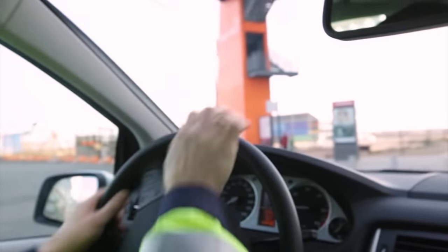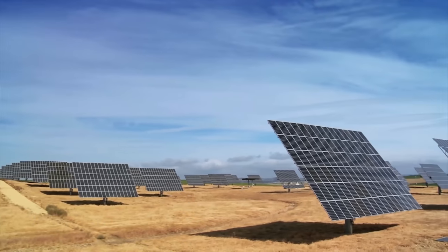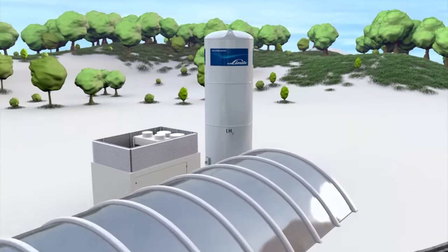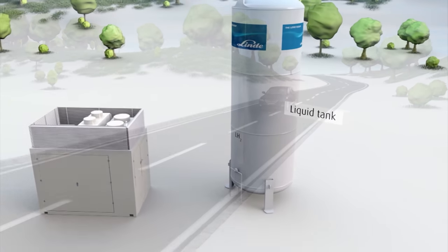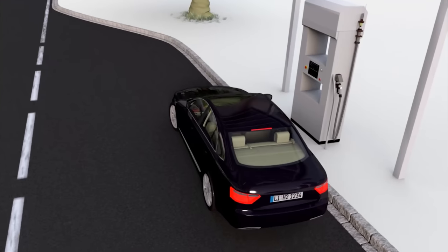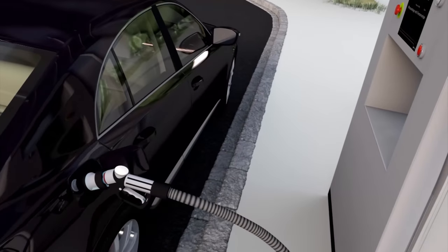Hydrogen is a low-emission fuel that's catching on around the world, especially when it's sourced from renewable options. Just like gas, it's possible to set up hydrogen tanks for car refueling. The difference is that hydrogen power can be produced by using solar or wind power rather than fossil fuels.